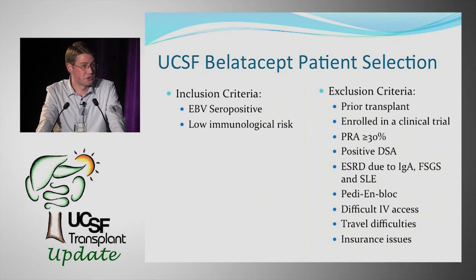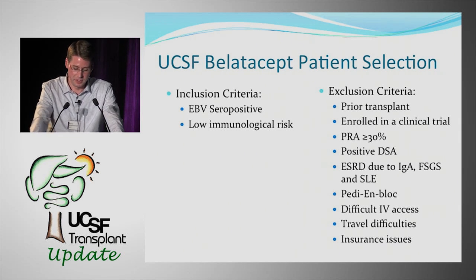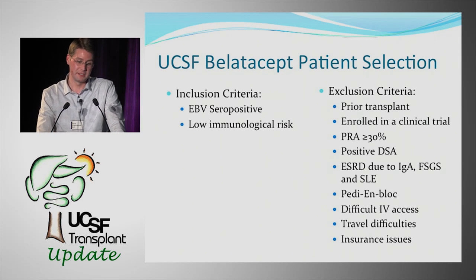Insurance is also a consideration. Private insurance and Medi-Cal generally cover BELATASIP without significant issues. However, Medicare-only patients often face a 20% copay, which can be cost-prohibitive and must be factored into patient selection.